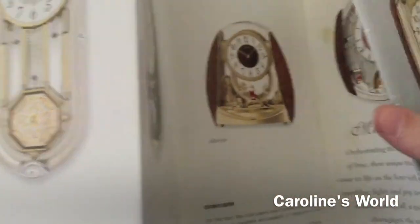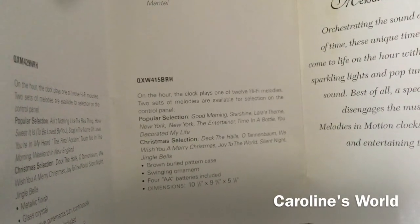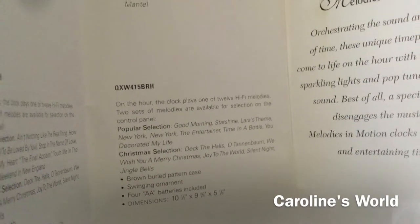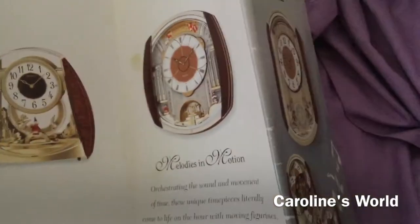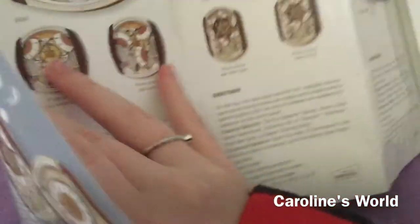Then we've got a mantle clock — QXW 415 BRH — with the same six popular melodies as my collector's edition, and the same six Christmas melodies. It would be cool to get a mantle clock, but they could be cheaper or probably expensive on eBay depending on how much the seller is asking.